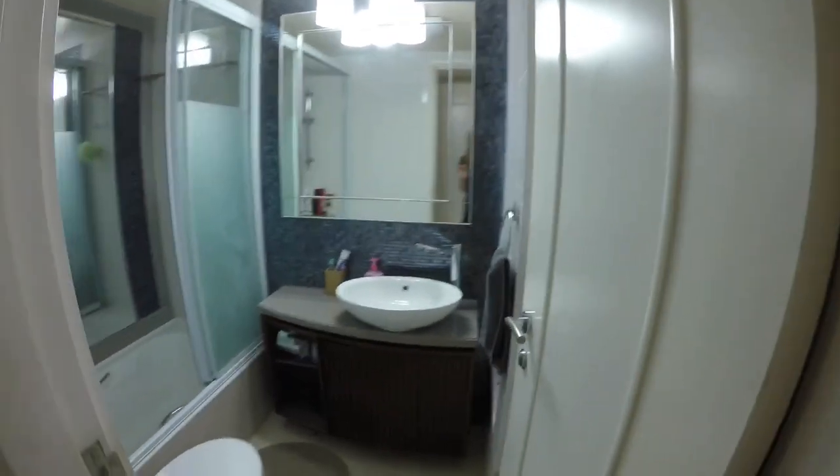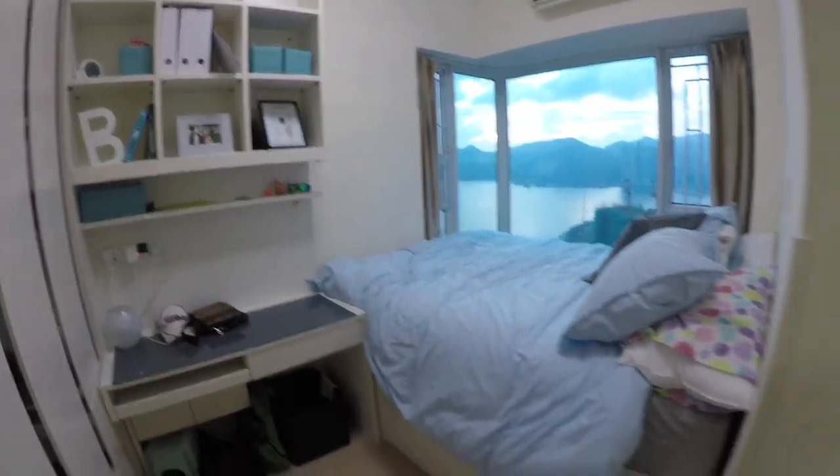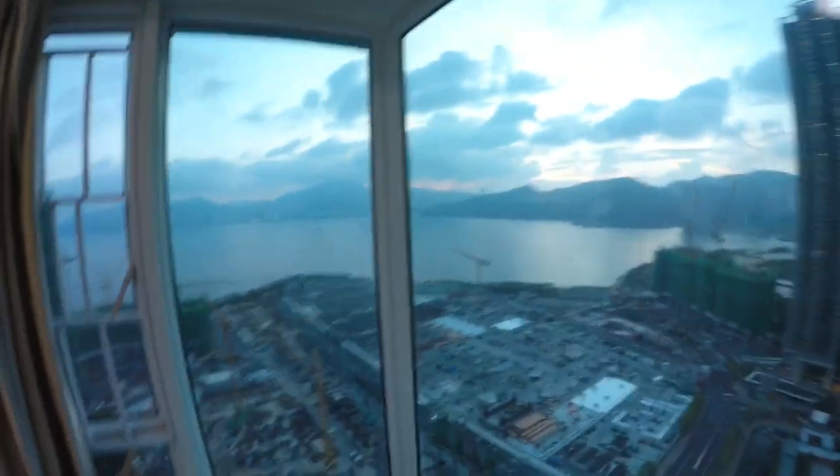And then this is our bedroom. Right inside we have another bathroom — same setup as the other one: tub, shower, and sink, which is nice. We have a desk and shelves, double closets, and our bed.